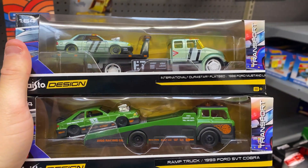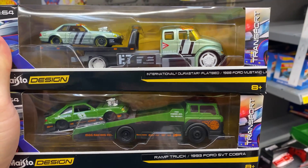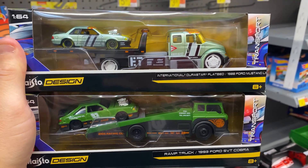One thing I did see — I did see this 88 Mustang and 93 SVT. I may have picked these up. I don't have them, and I've seen them at several stores now. I think maybe I should just grab them. I'm going to pick these up and head to the checkout counter. Guys, thanks for hanging out with me, and good luck hunting.